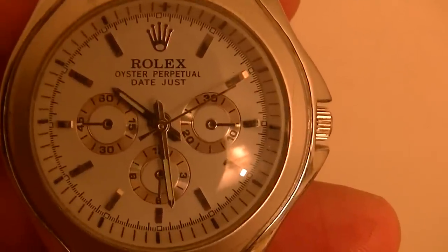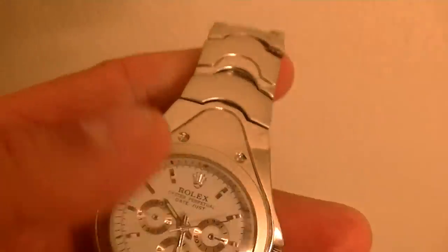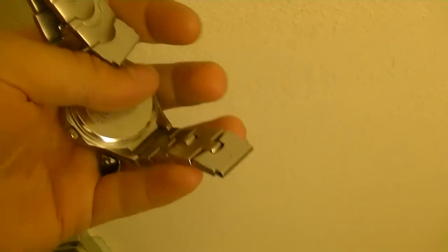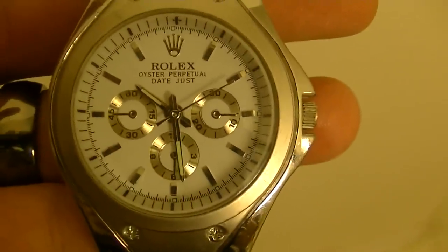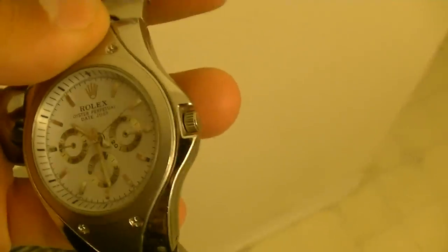One more quick thing I forgot to show you - there was also a whole bunch of watches, and there's one that's a Rolex. As you can see there - Rolex Oyster Perpetual Date Just. Whether it's real or not I don't know, I have to get it checked out. The little clasping piece that holds it on your wrist is gone, but still - it's a Rolex. Hopefully it's real; if not, darn.